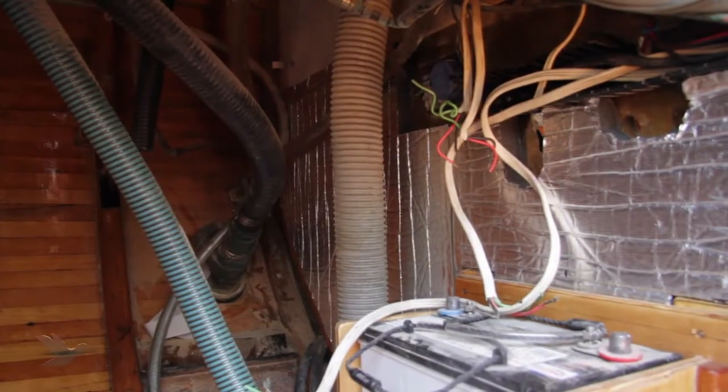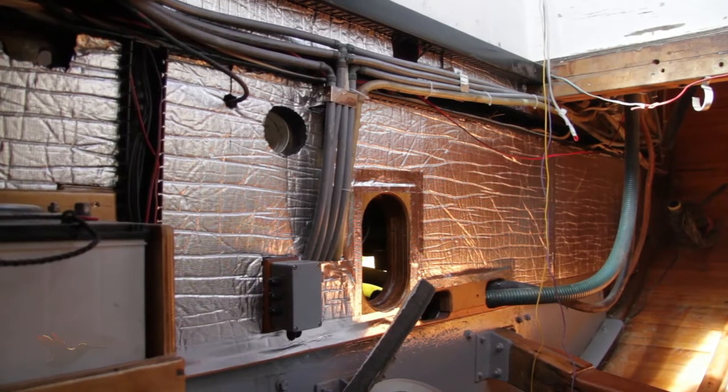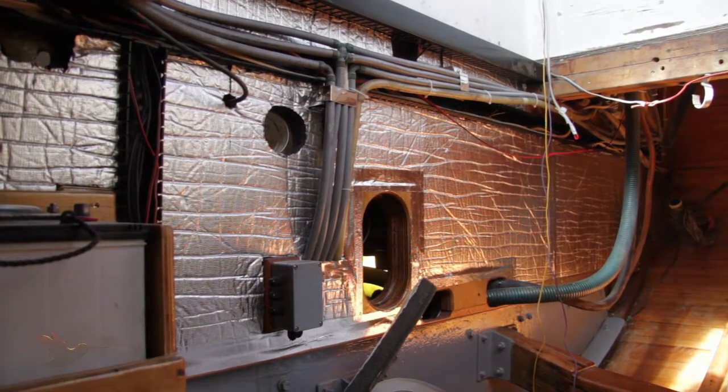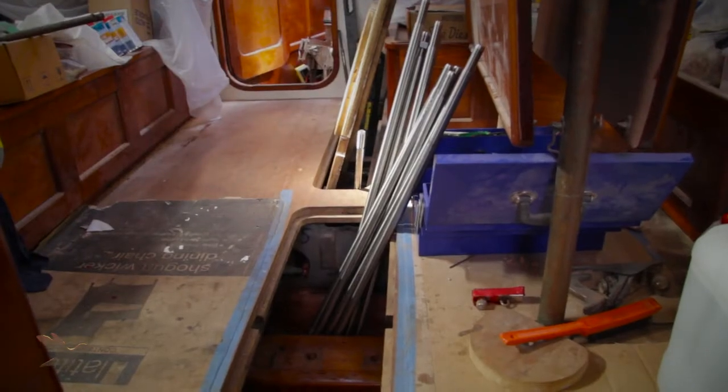Peter's been busy in the engine room putting in insulation, a new battery box and new wiring. It's ready now for the new fuel tanks and engine. The keel bolts have all arrived and are now ready for installing.